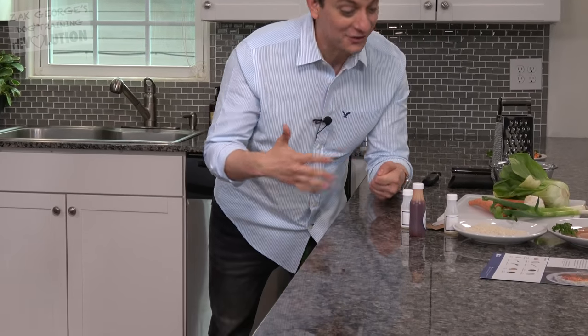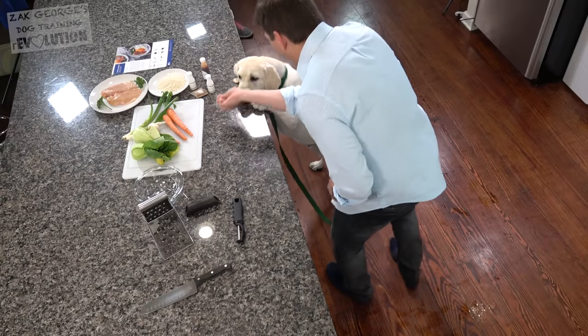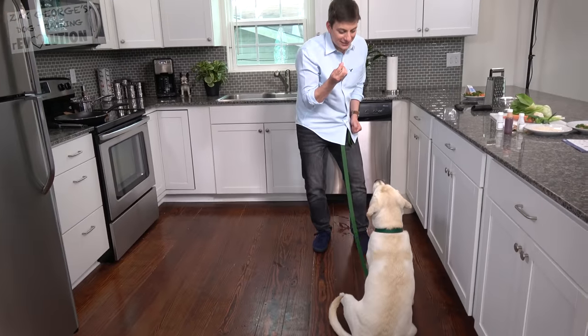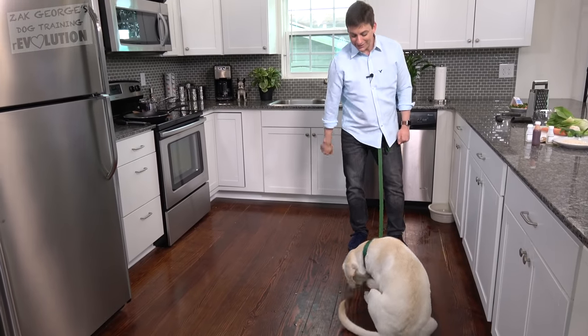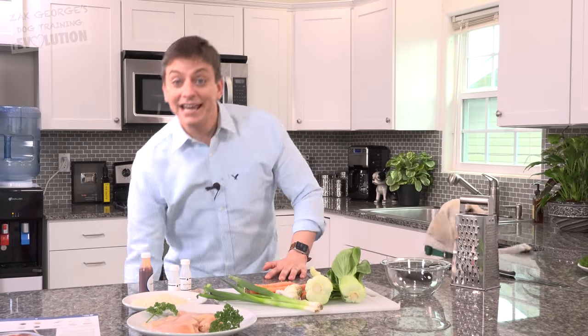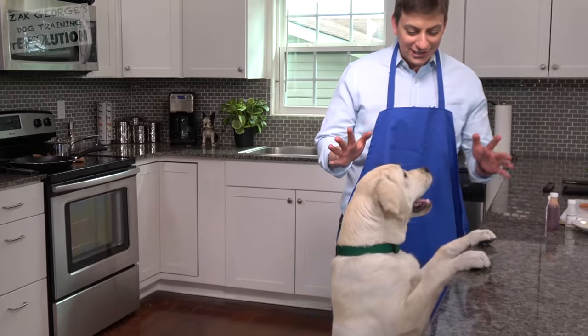Flurry is not understanding that I don't want him to keep jumping on the counter. So rather than scold your dog for things that you don't like, let me lure him off the counter like this. Now I'm going to put him into a sit. Good job — and I'm going to give him a reward. Flurry, you and me are a good team. We can do this.